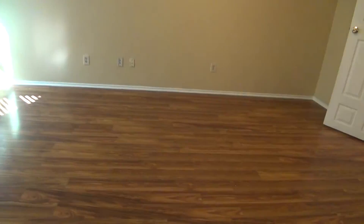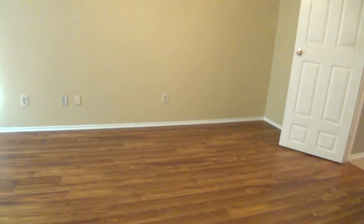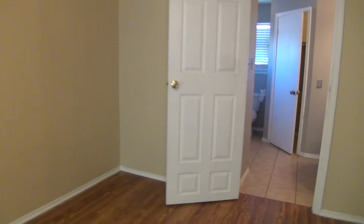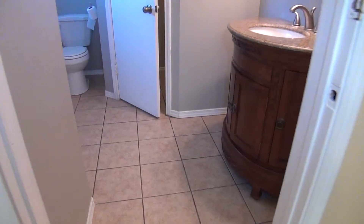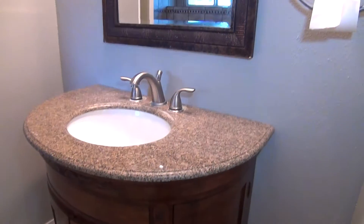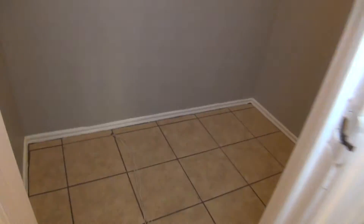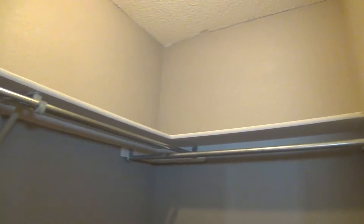And then the master bedroom. The master bedroom is about 18 by 11 with wood laminate flooring. This door leads to the master bathroom — it's got dual closet space, a his and a hers, and a stand-alone vanity. The first closet has tiles and is about 6 by 4, with a hanging rod and a shelf on both sides, giving you good floor space to store boxes.